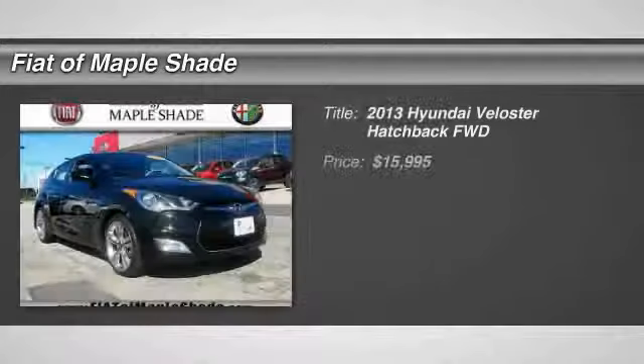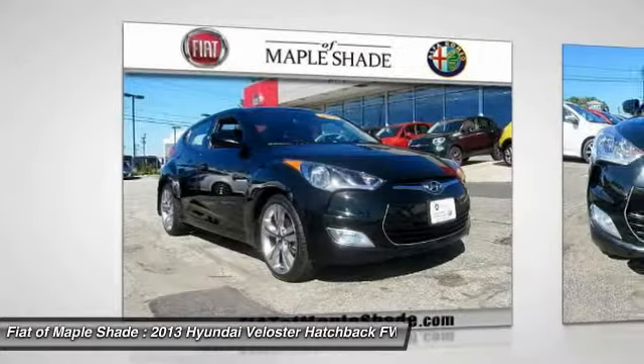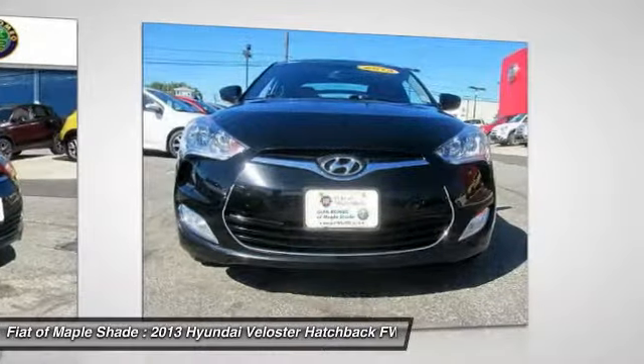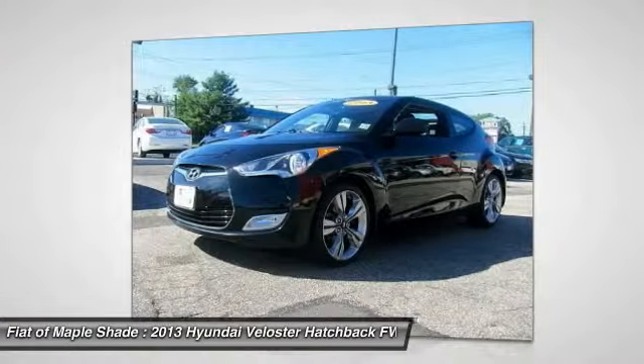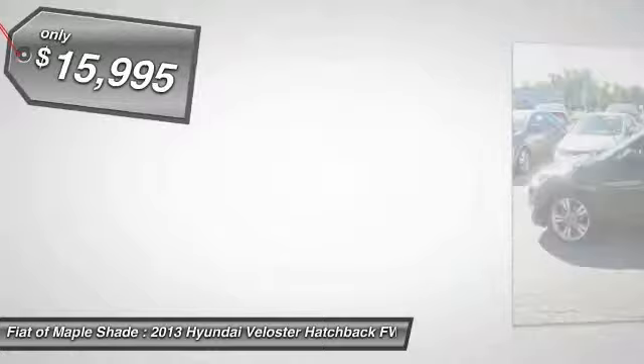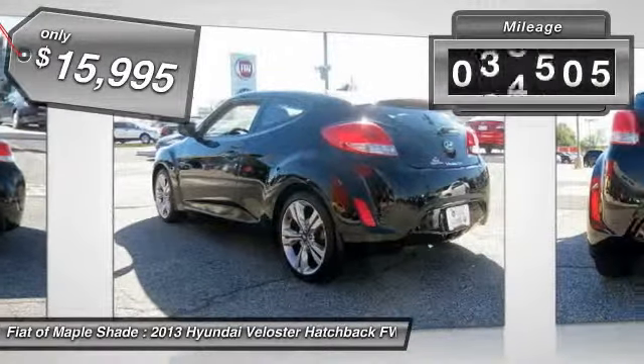The 2013 Veloster. The Veloster's innovative body style and unique design make it unlike any other small car out there. Pair that with fuel efficiency that pushes the 40 miles per gallon barrier, and you've got one sweet ride priced below $20,000. This vehicle has less than 40,000 miles.